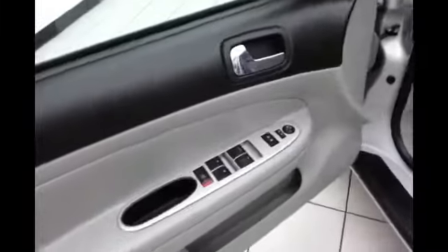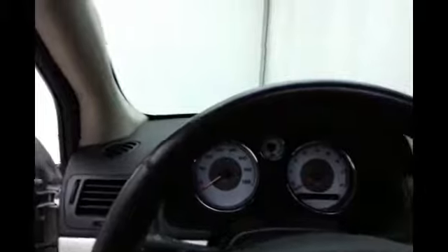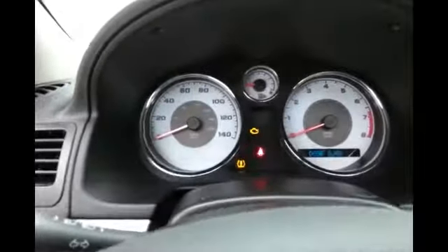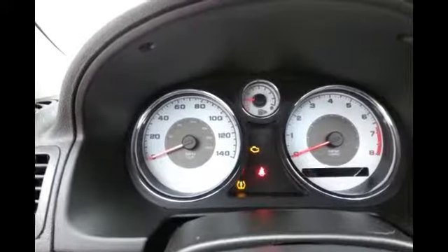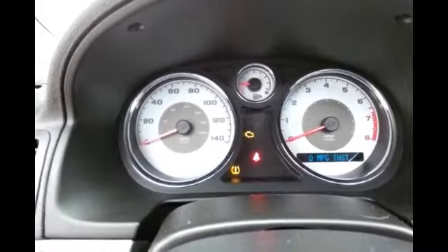This LT has keyless entry, power windows, locks, mirrors, power sunroof, tilt wheel, automatic headlights, large easy-to-read gauges, and a full driver information system.